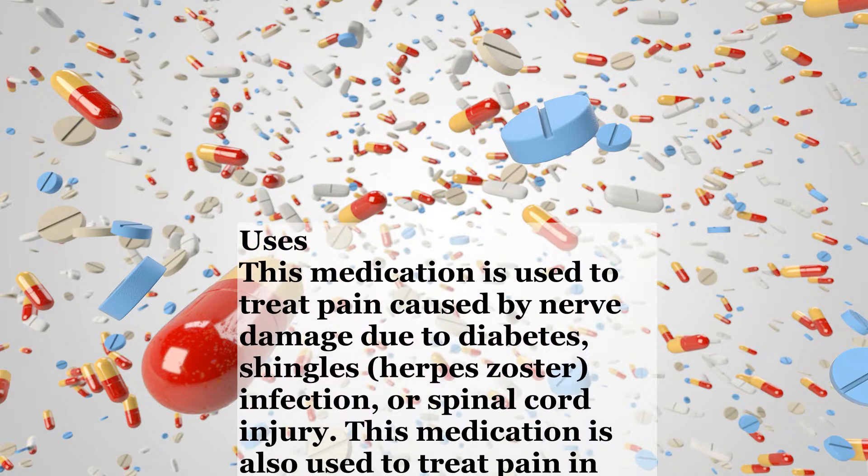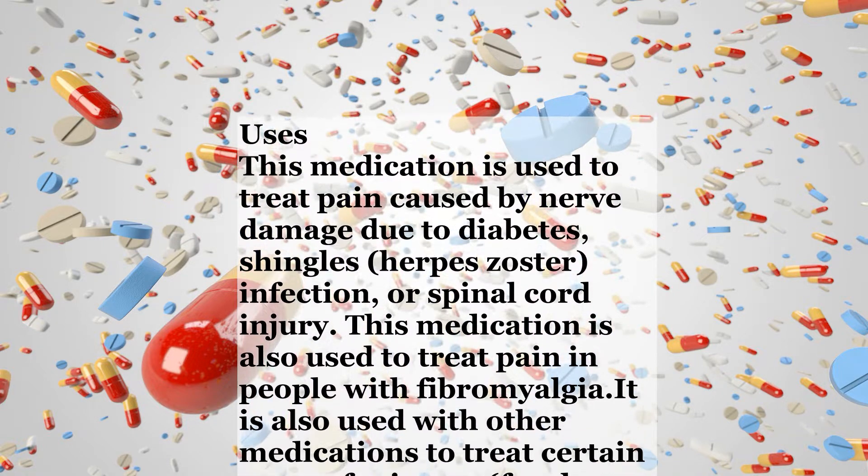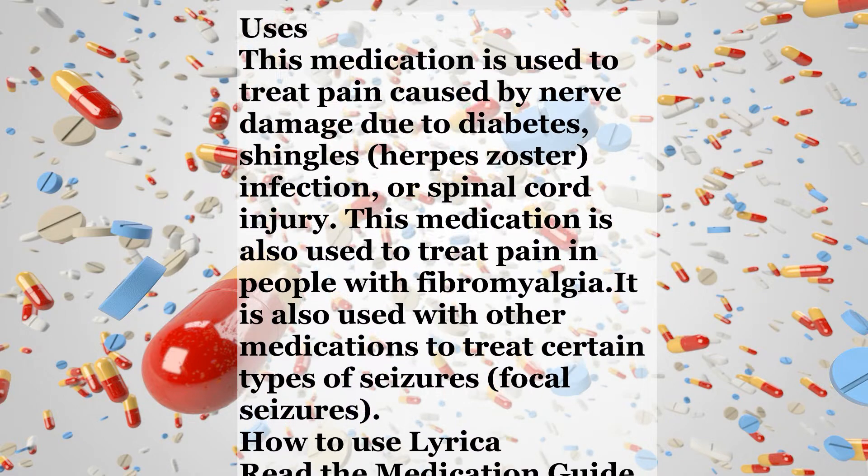This medication is also used to treat pain in people with fibromyalgia. It is also used with other medications to treat certain types of seizures, focal seizures. How to use Lyrica.